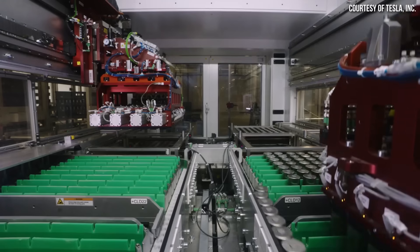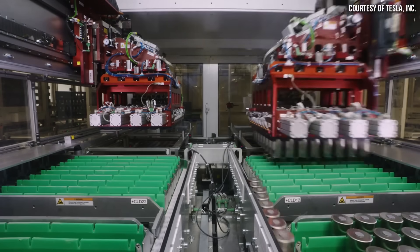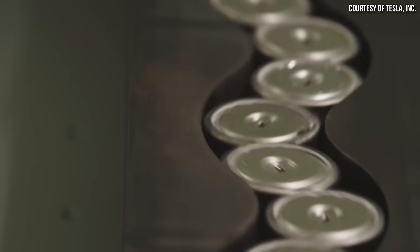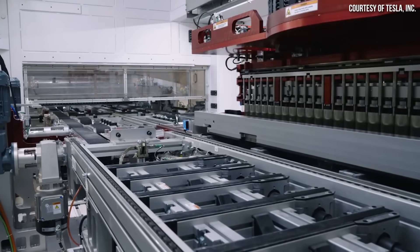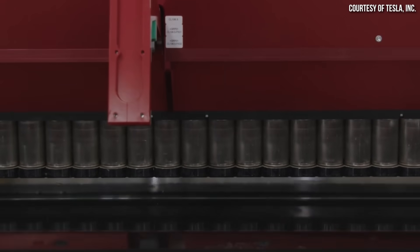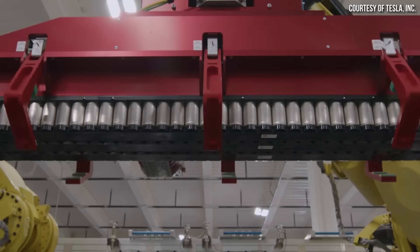Tesla's Gigafactory Texas 4680 battery production team recently hit an important production milestone. It looks like Tesla is well on their way to mass producing 4680 batteries. My source confirmed to me the reason for Tesla temporarily shutting down their Cato Road Pilot battery factory — and the reason is indeed good news. I'm John, and this is Cleaner Watt.